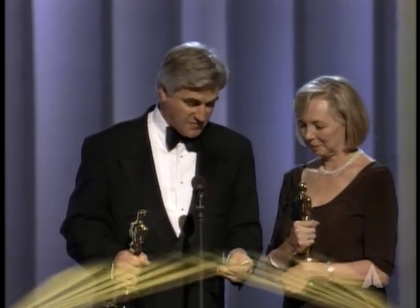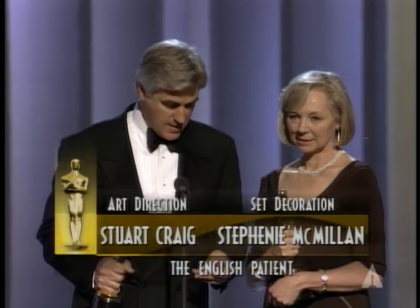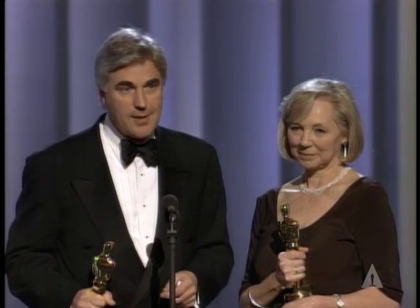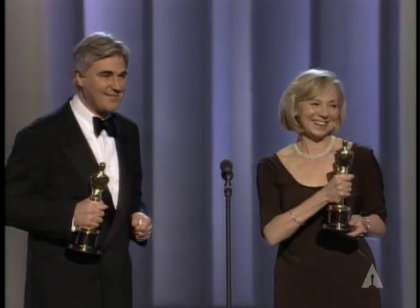The nationality of this film is very complicated, but it was made in Italy and Tunisia, and they painted the frescoes and bulldozed the sand dunes. Aurelio Croniola made it all happen, and our thanks to him and to you, the Academy, the entire team. Thank you. And Saul and Anthony.